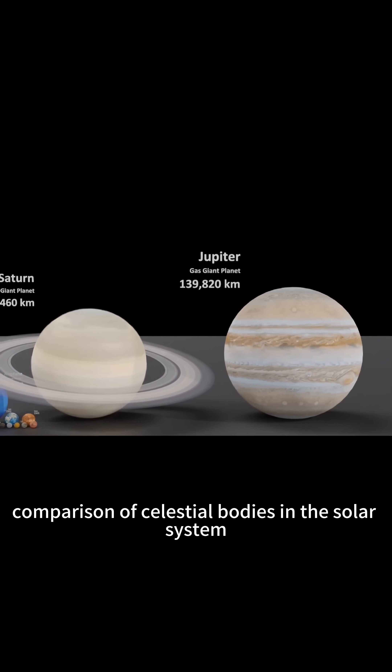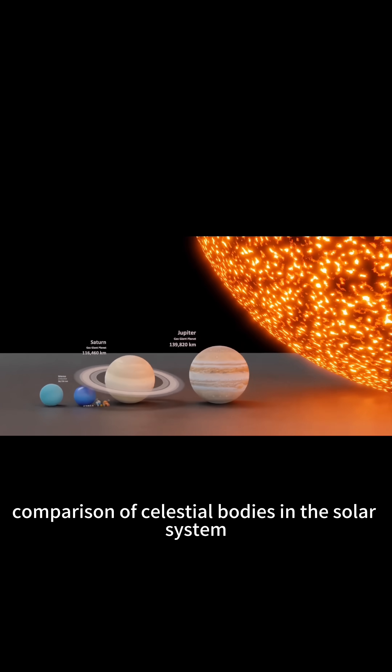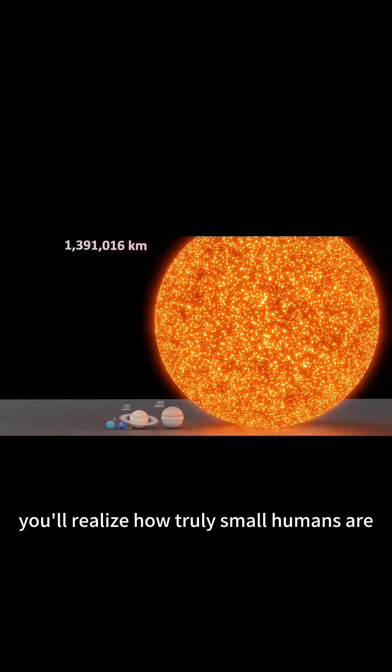This is a size comparison of celestial bodies in the solar system. After watching, you'll realize how truly small humans are.